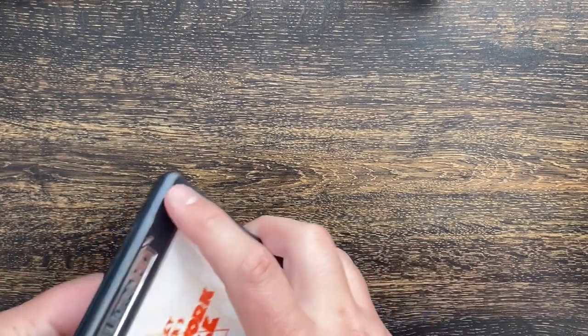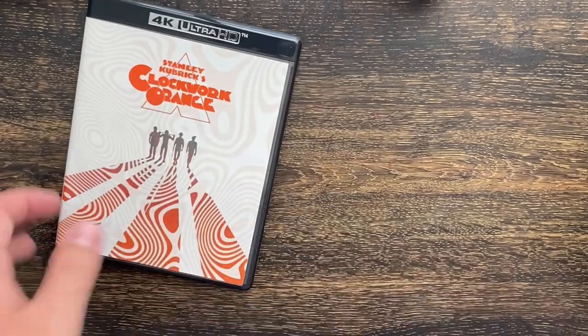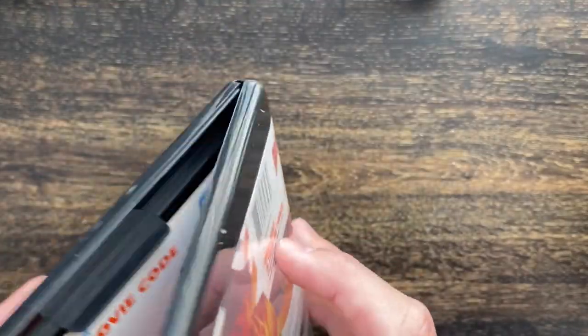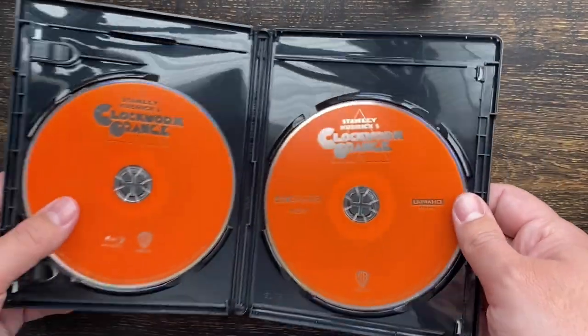I'm really excited to check out the scan on this one. This has been one of my more anticipated releases — obviously Indiana Jones is huge and I'm really excited for that release, but this is definitely one of my most excited releases of the year. Take the code out — there we go, orange, love it.